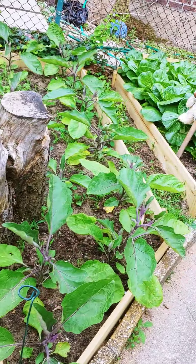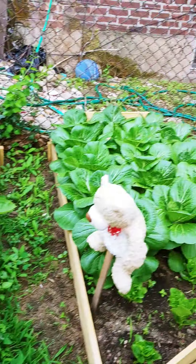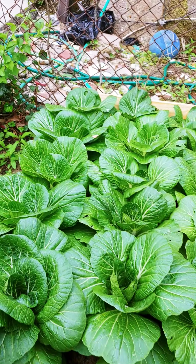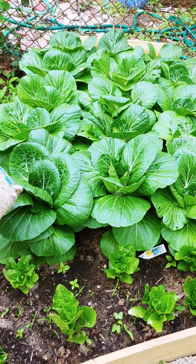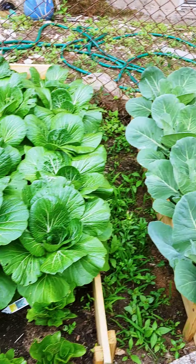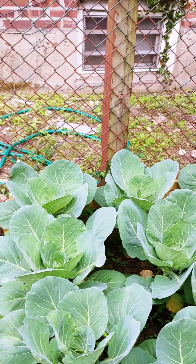We have balange. Some more bok choy, which I'm going to reap today. They came in very quickly — I didn't expect them to grow so fast. Then we have some cabbage. The cabbage is now folding in.